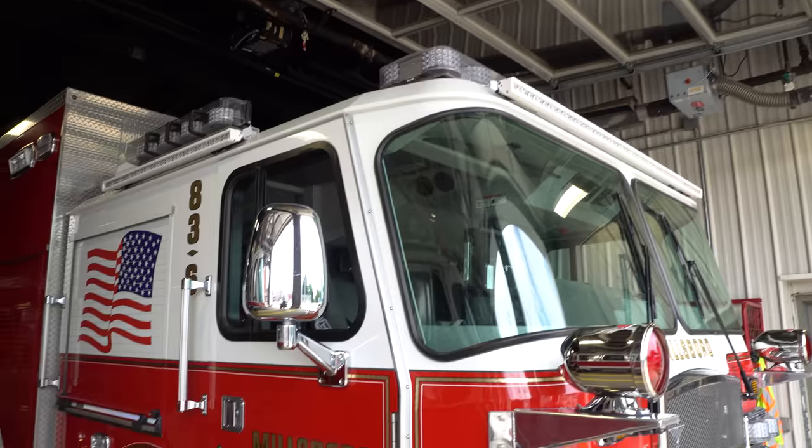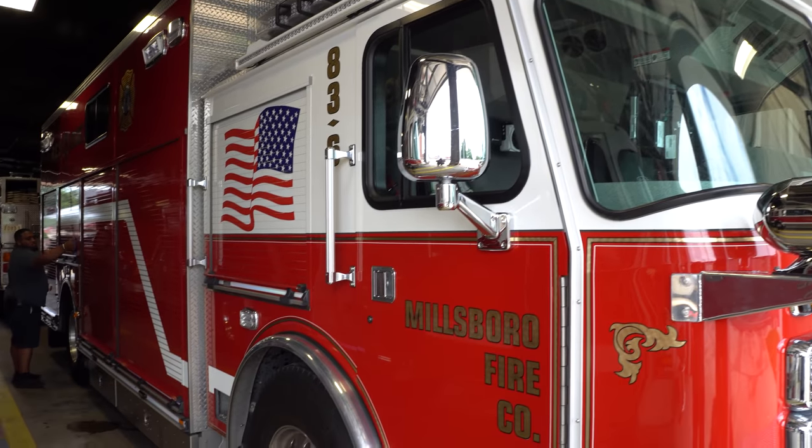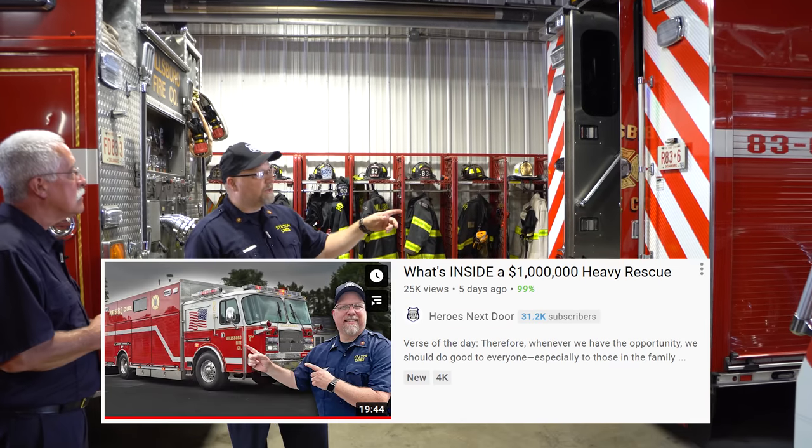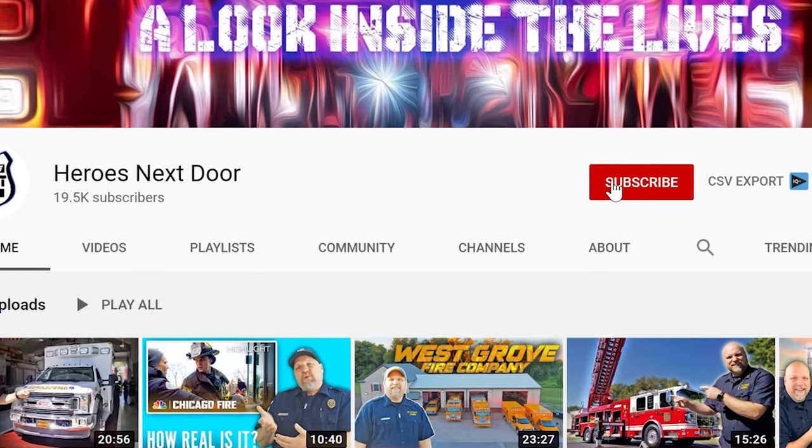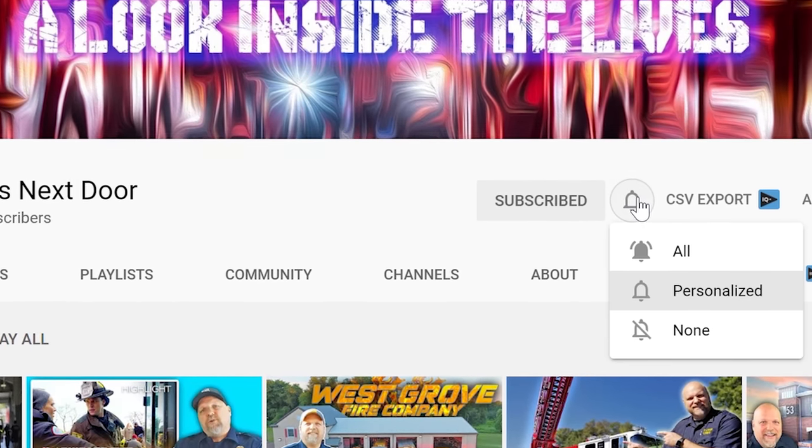This is a 2018 E-1 rescue. We're going to do a full Station Rigs detail on this one later. So pay attention, do us a favor — hit that subscribe and hit that notification so you can keep watching, because you're going to see an awesome Station Rigs episode on that.